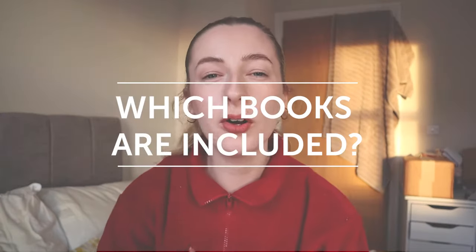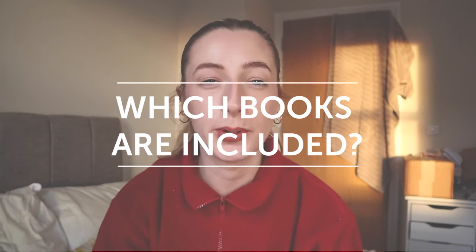The most important thing to know is that not every single book is included in this service — it's select books that Amazon has picked. Of the over 200,000 books available on Audible, only about 60,000 are available for this service, so there might be some books you want to do this with that you just can't. I'll pop a link in the description box below that takes you to the webpage showing exactly which books are included.